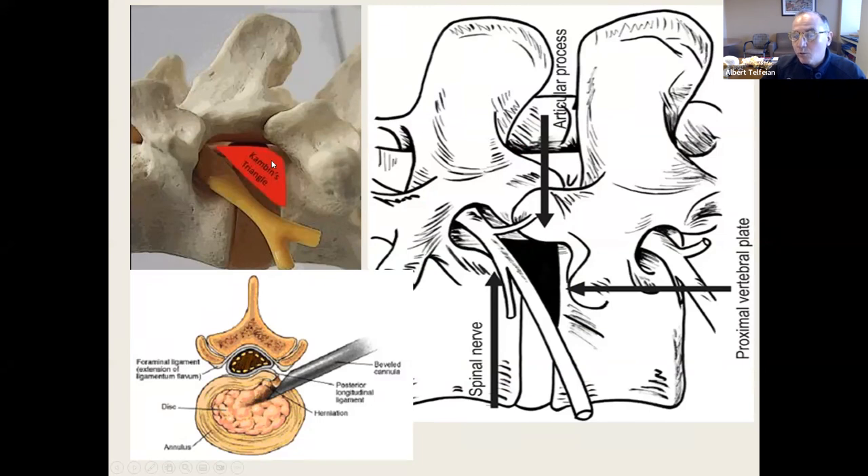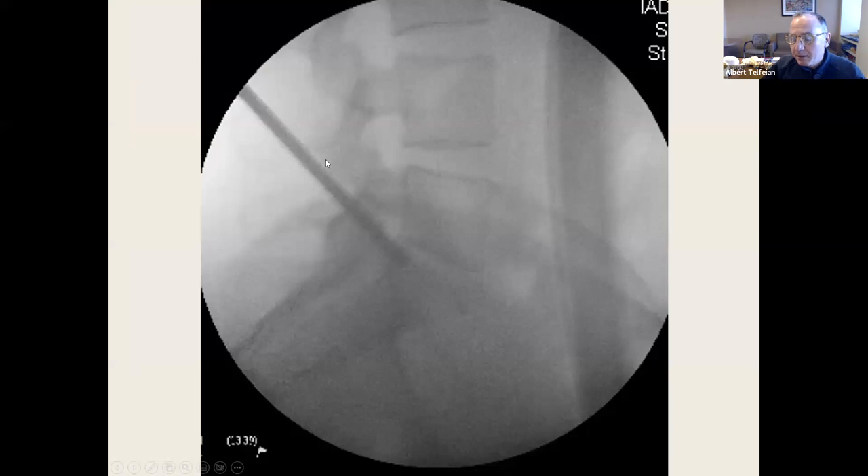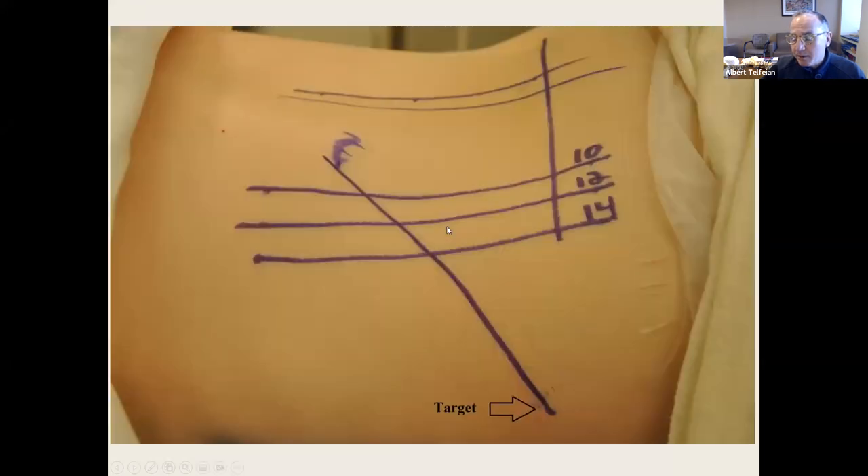This is what it looks like opening up that foramen. Step by step, we use AP and lateral fluoroscopy. All these surgeries I do are performed with the patient awake with a little bit of sedation, so they're able to respond. The patient is lying prone, head to the left, buttocks to the right. I've drawn a midline, a pedicle line, a disc line, and orientation lines at 10, 12, and 14 centimeters horizontal to the midline.